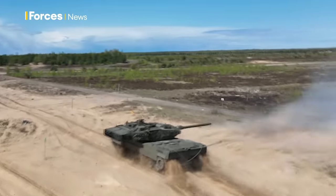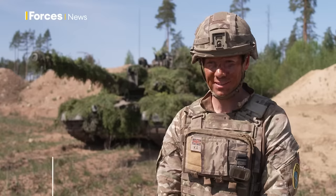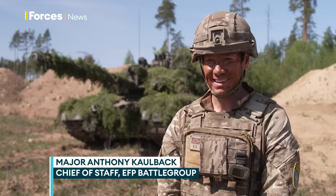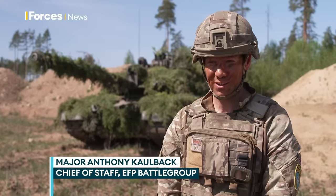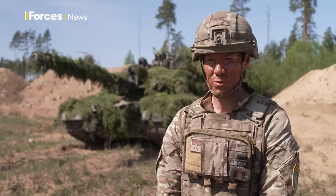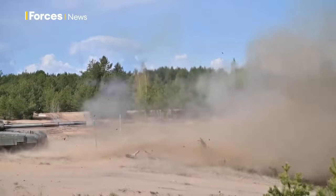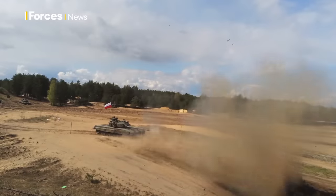Our regiment was one of the regiments that gifted Challenger 2s to the Ukrainians, and the fact that one of those Challenger 2s has just won a competition as one of the most lethal tanks in NATO is really reassuring for those Ukrainians that will be using them on the battlefield.